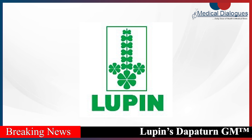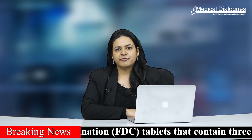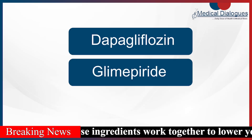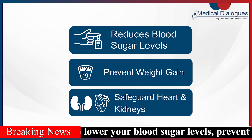Global pharma major Lupin Limited announced the launch of Dapatan GM Fort for the treatment of diabetic patients in India. Lupin's Dapatan GM Fort are fixed-dose combination tablets that contain three powerful ingredients: Dapagliflozin, Glimepiride and Metformin. These ingredients work together to lower blood sugar levels, prevent weight gain and safeguard the heart and kidneys.